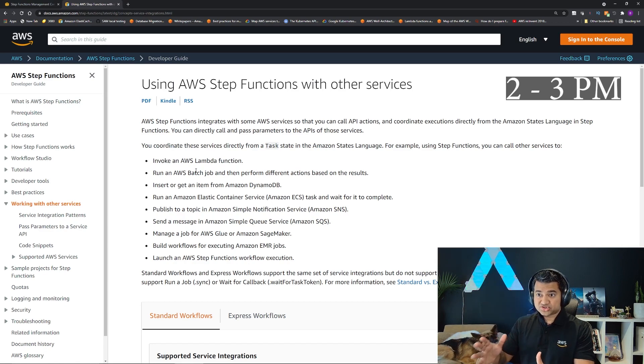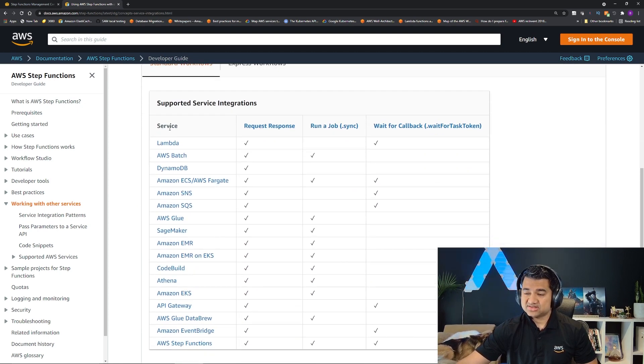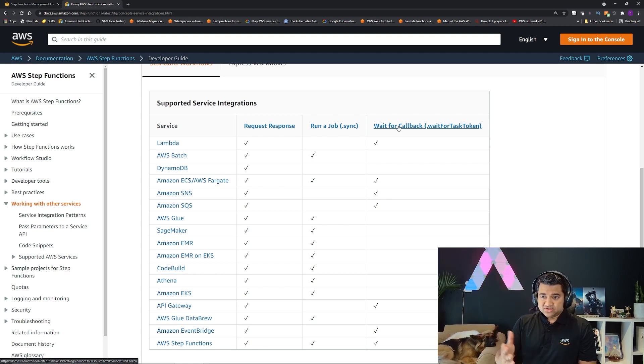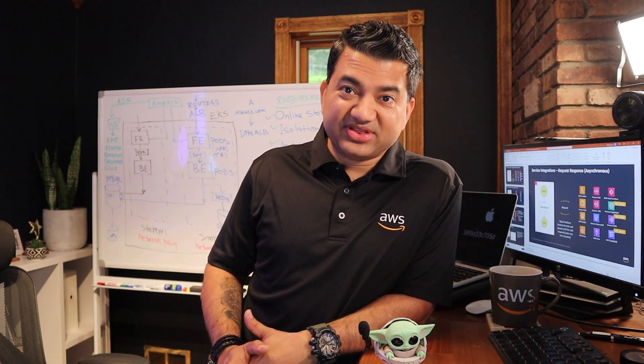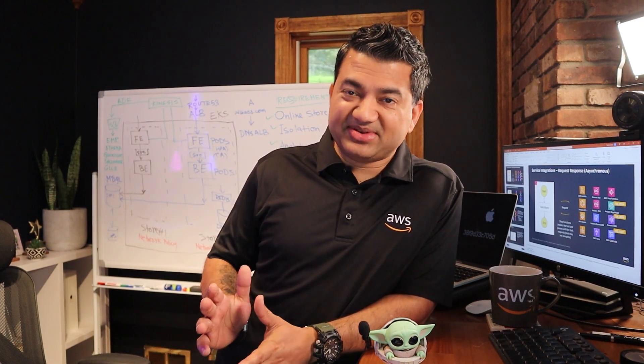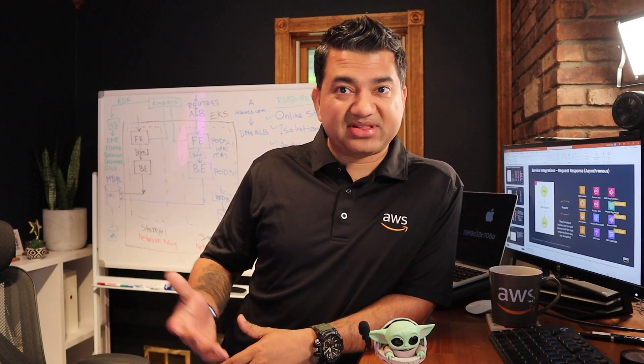Now I'm jumping into that system design call with the customer, with a little bit of demo. In this particular call, I'm talking about what Step Functions is, what the use cases are, where they should use it, and what some of the anti-patterns of Step Functions are. I'm also giving the demo that I prepared earlier. The demo went smoothly — it's always a little nerve-wracking to do a live demo in front of a customer, but I'm glad it went well and I think the customer liked it.